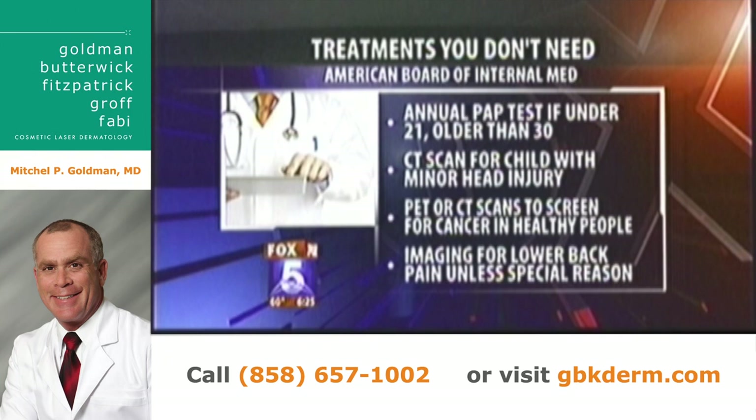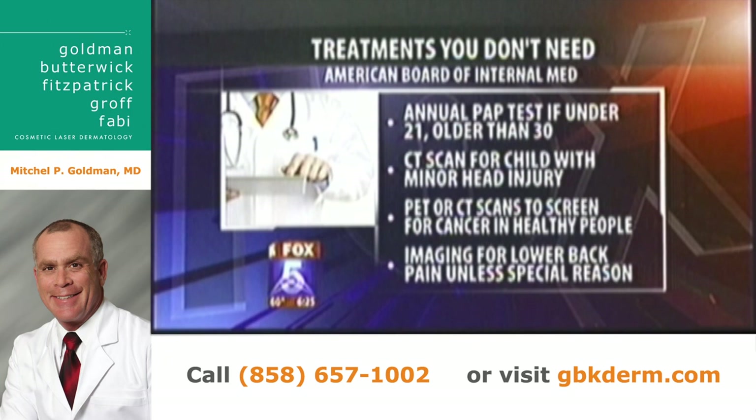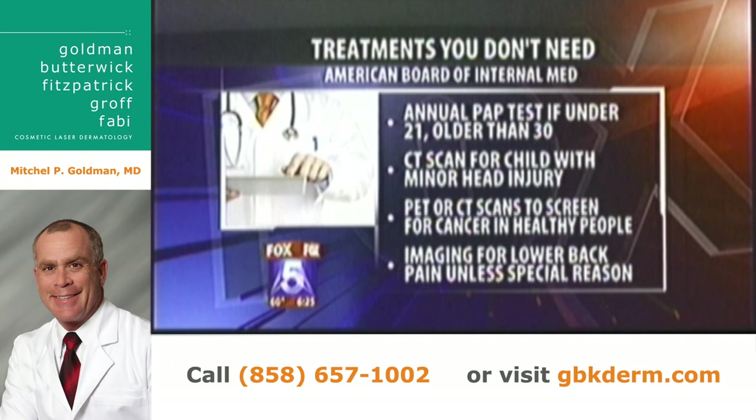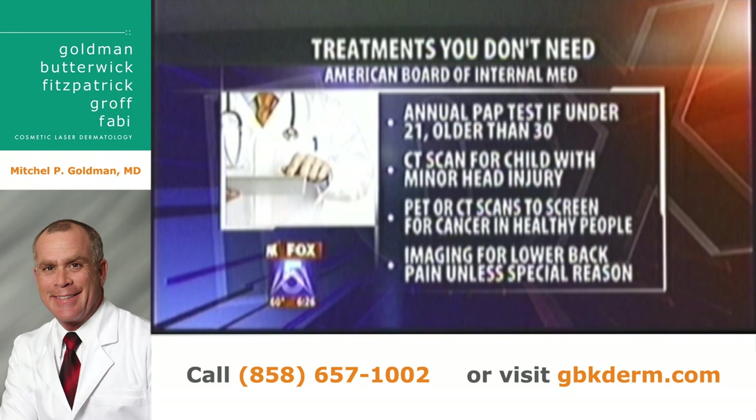A CT scan for a child with a minor head injury — they say you don't need that. Do you agree? Again, it all depends. You've got to have a really good doctor evaluate the child, because you don't want to miss a subdural hematoma or a blood clot on the brain, but most of the time you don't need to do it. What about CT scans or PET scans for cancer screening in healthy people? That one I actually agree with. You can't just throw everyone into a PET scanner or CT scanner — not only is it going to cost a fortune, but there really has to be a reason why you want to get a CT scan.